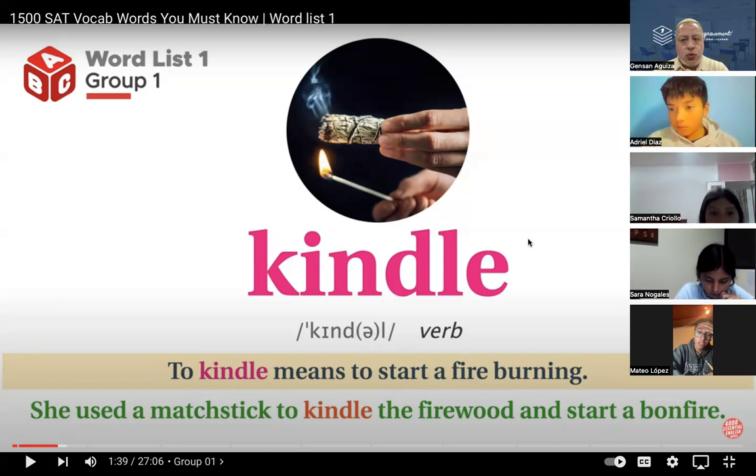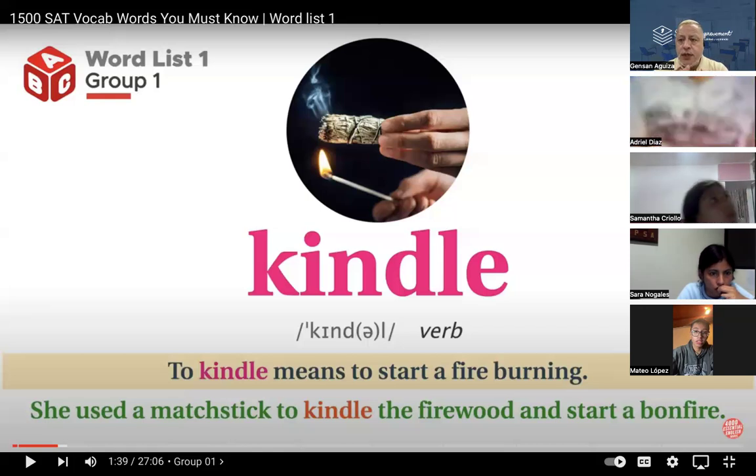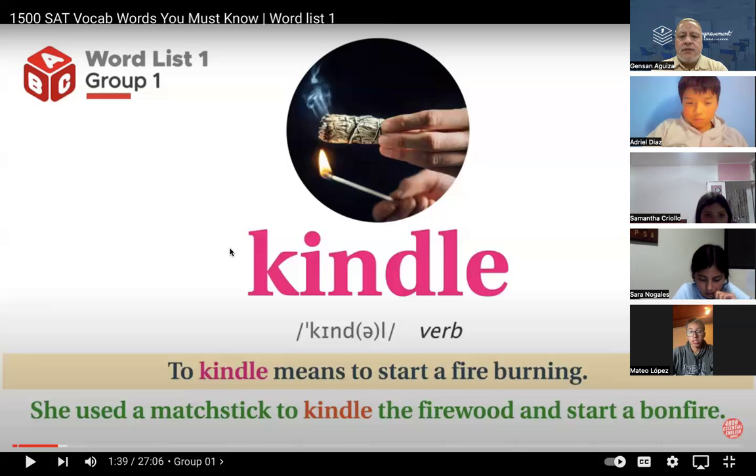I always recommend to students — this is what I use with all my students — in this case with you because you are a bit more advanced. It's called 1500 SAT Vocabulary Words. I always advise you: you can go on Google, search for it, and you can review it and study it, because during class there isn't much time. That doesn't mean we won't do it. I always recommend it so that you keep opening up and learning this vocabulary, especially the SAT vocabulary, because the SAT is an exam given at universities or colleges that you must pass to meet what institutions require.